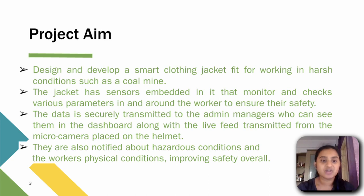The data is securely transmitted to admin managers who can see it in the dashboard along with the live feed transmitted from the micro camera placed on the helmet. They are also notified about hazardous conditions and the worker's physical conditions, improving safety overall.